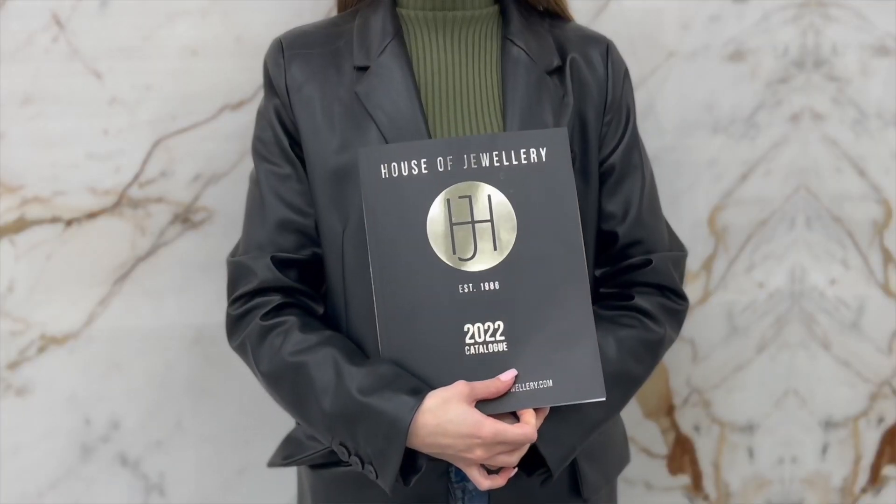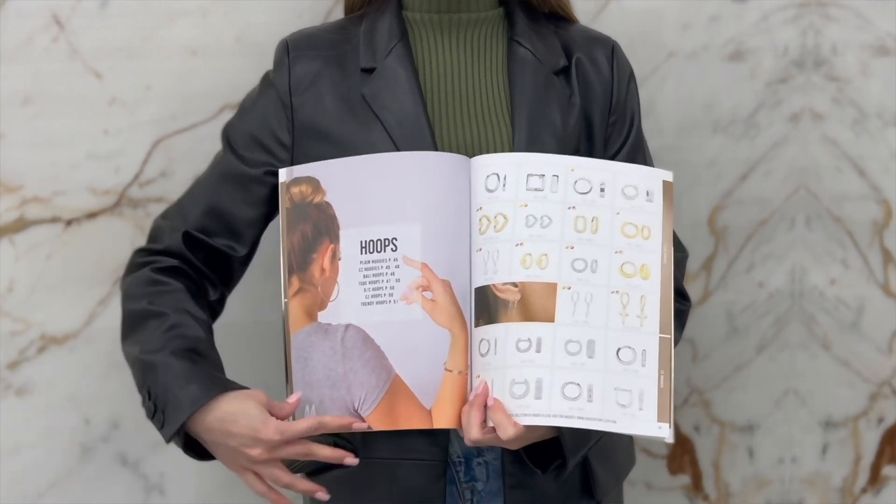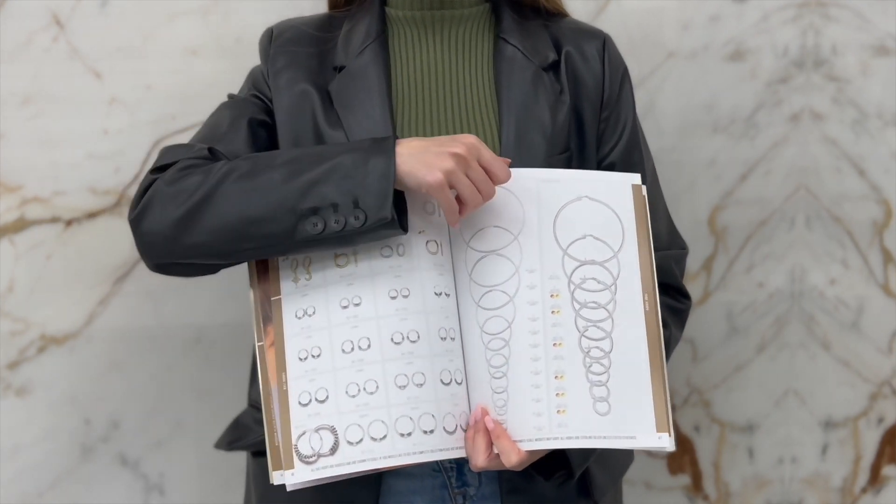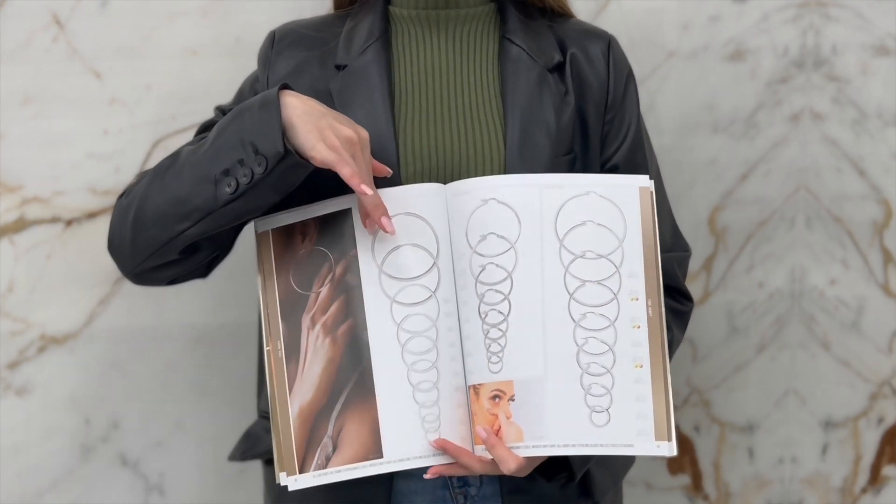Our hoop collection is on page 44 in our catalog, which you can find the soft copy on our website. And if you've registered with us today, you can request a hard copy.